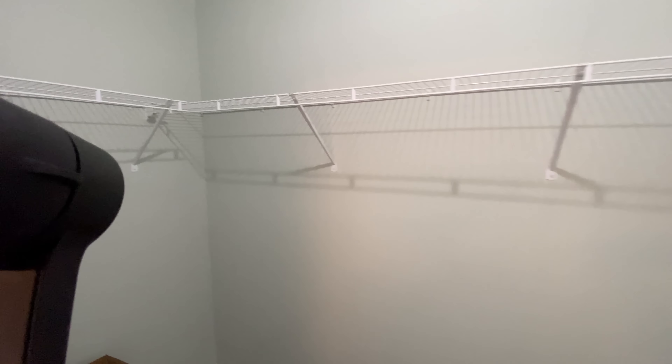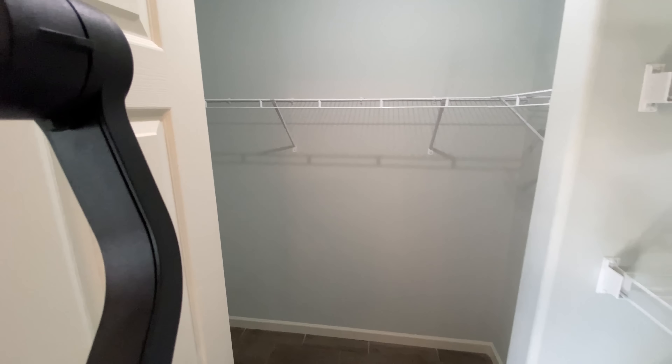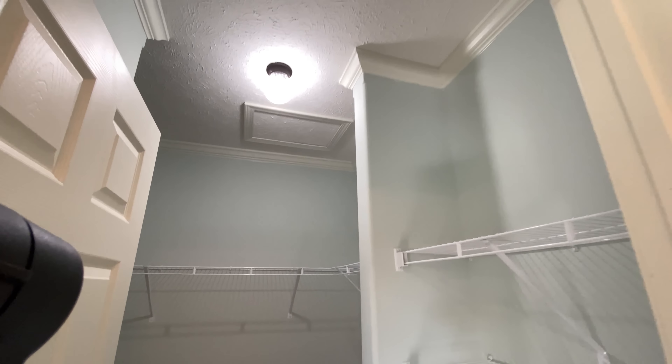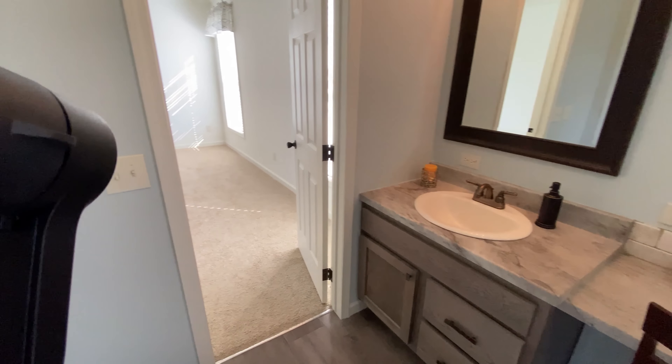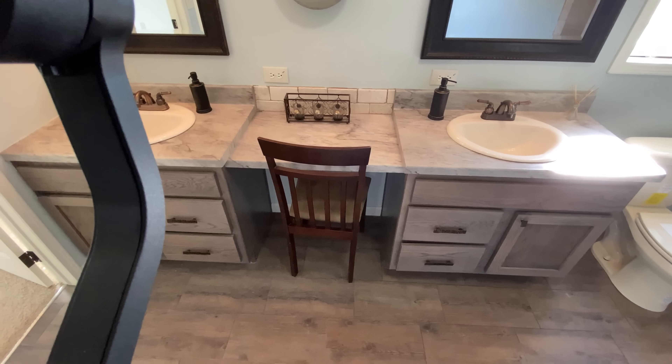You can now fill out an online credit application on our website. Please visit us online at KentuckyDreamHomes.com or come by and walk through one of our homes at one of our three locations. We have locations in Owensboro, Kentucky, Bowling Green, Kentucky, and Paducah, Kentucky.